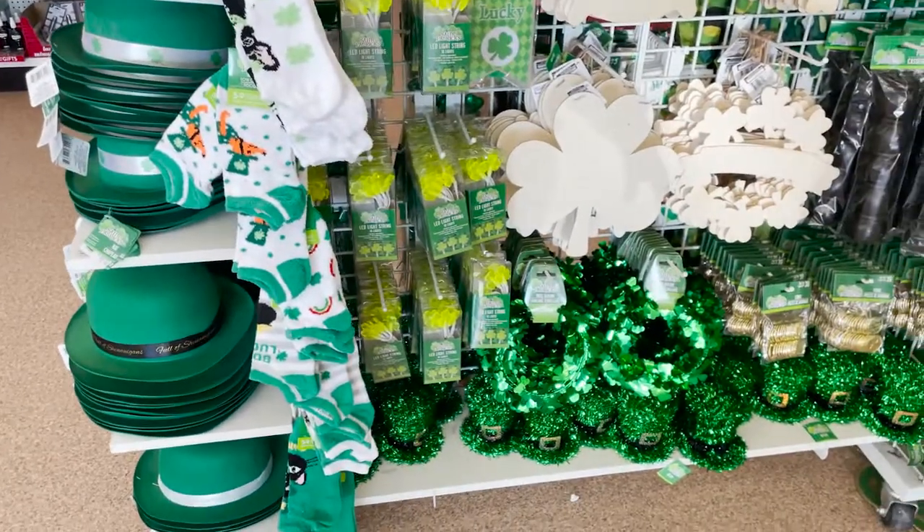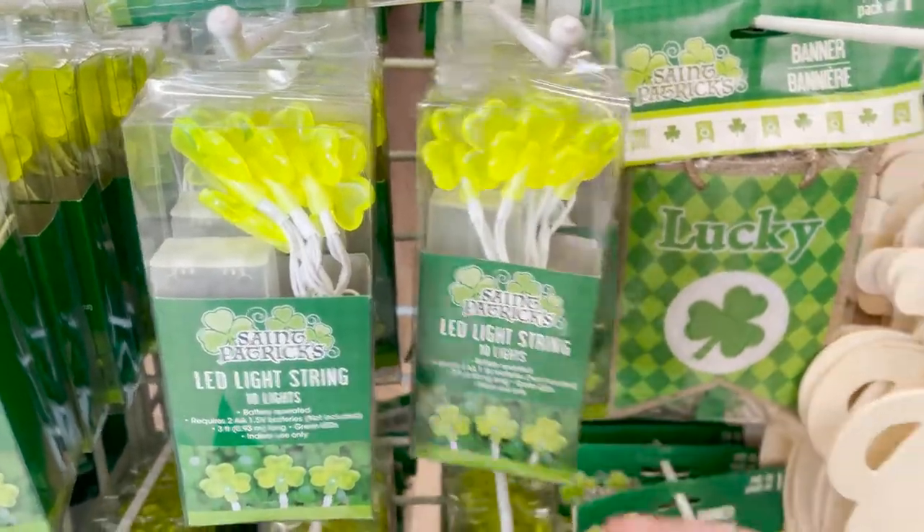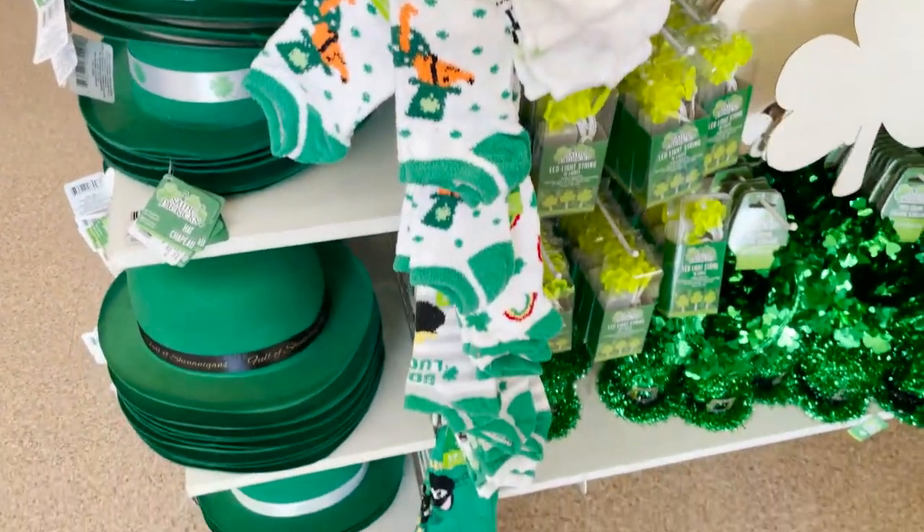Here's some of the St. Patrick's Day stuff — these are super cute. I like these little LED lights. And socks — I'm a big fan of socks!